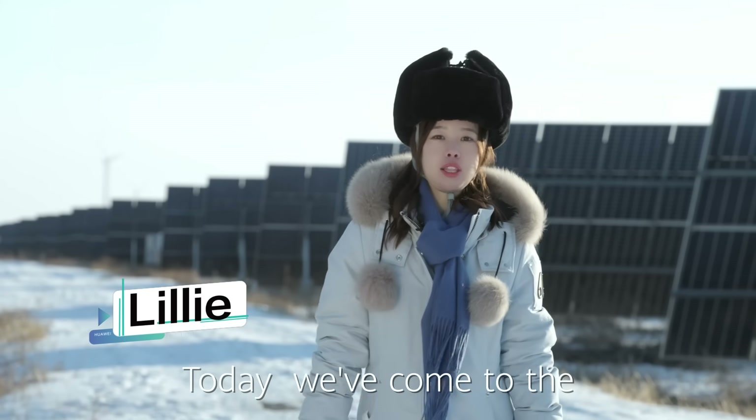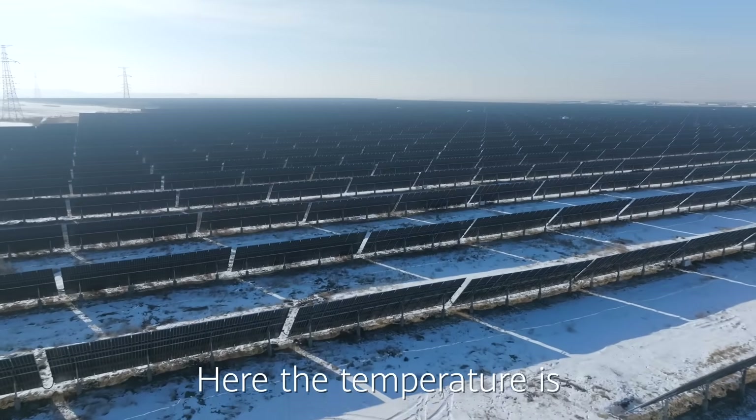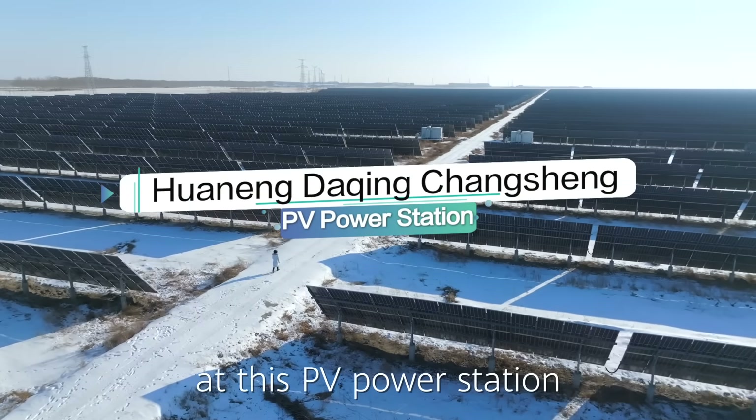Hello everyone. Today we come to the northern part of China in Daqing, Heilongjiang province, where the temperature is below minus 20 degrees Celsius. Today we're going to take you to have a look at this Huawei power station.